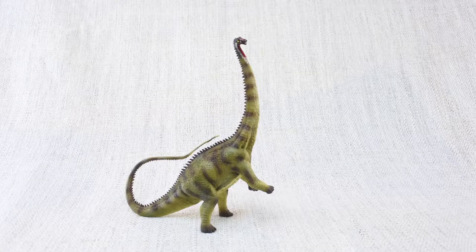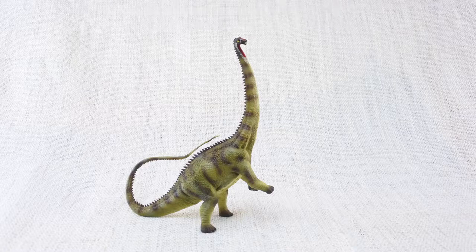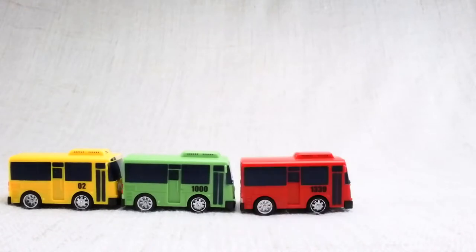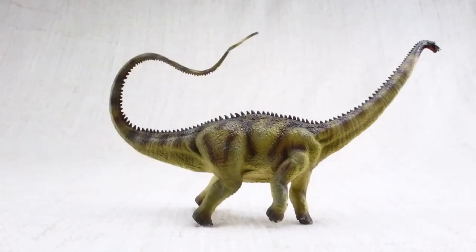Let's learn all about Diplodocus! How big was a Diplodocus? It was one of the longest dinosaurs ever — as long as nearly four and a half buses! Most of this length was taken up by its neck and tail.